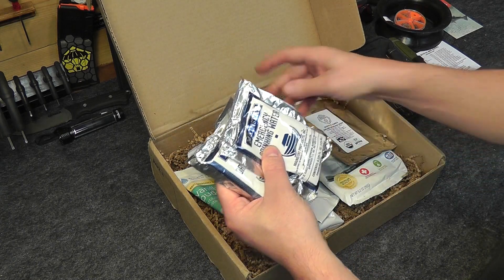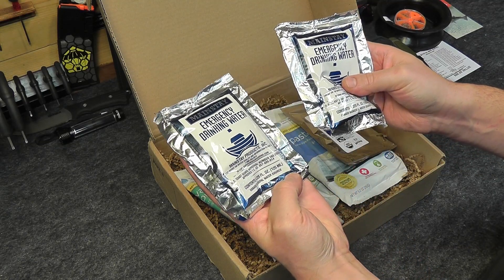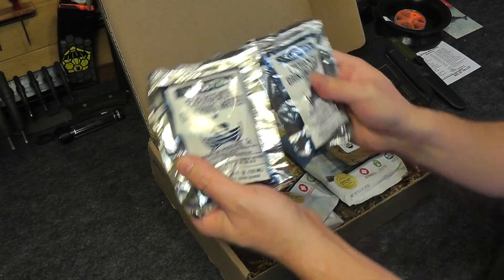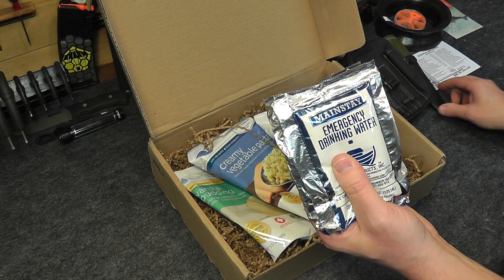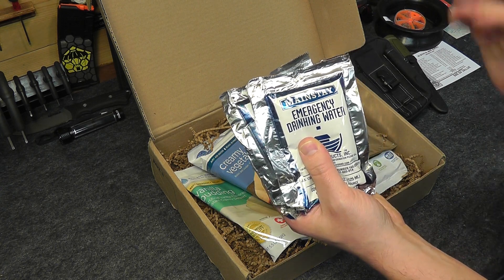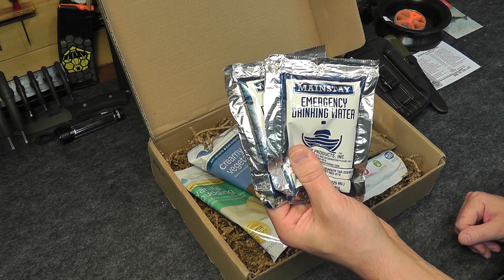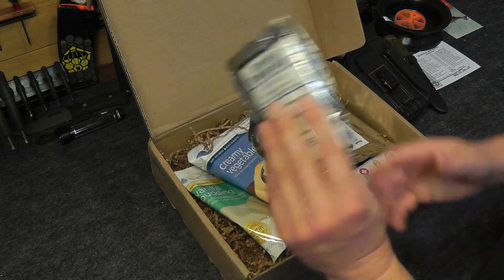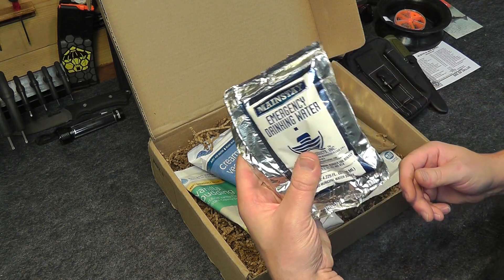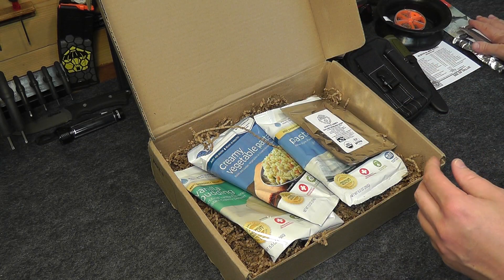In every Alpha box you are going to get two pouches — 4.225 fluid ounce pouches of emergency drinking water — so you'll get two of these in each box from Mainstay. The price on those is $2.24 for the two-pack. These are emergency water pouches with a five-year shelf life, great for preparedness, bug out bags, and survival kits. These will be there every month for you.